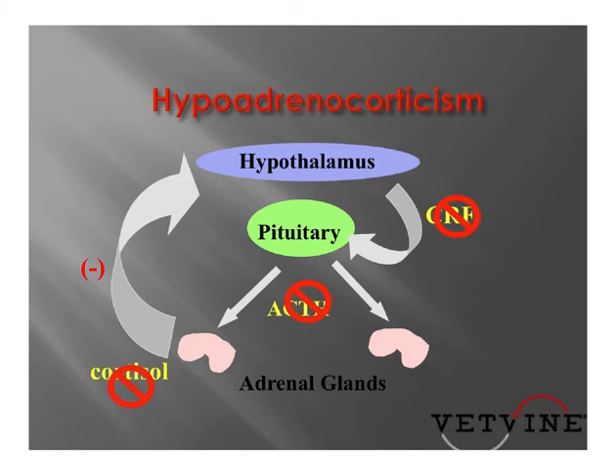In review, the hypothalamus secretes corticotropin-releasing factor, which stimulates the pituitary gland to release adrenocorticotropic hormone, and that in turn is released into the body and stimulates the release of cortisol from the adrenal glands.